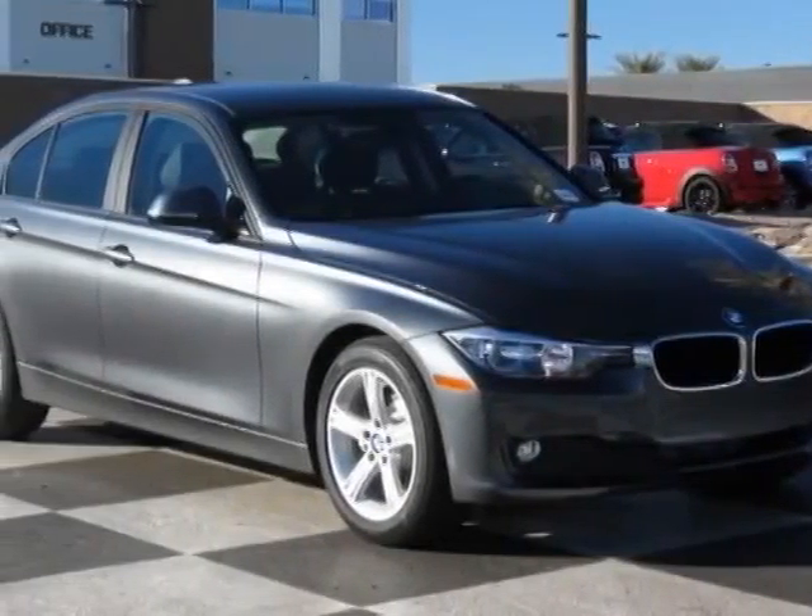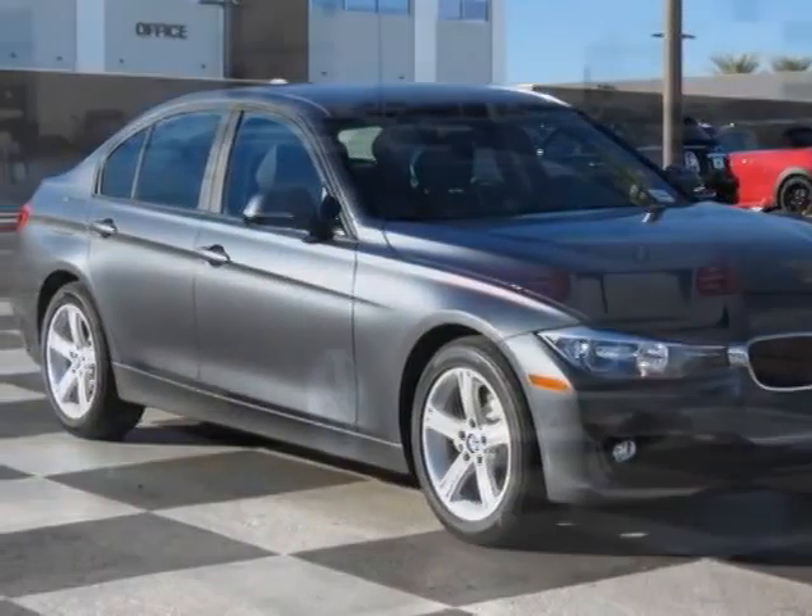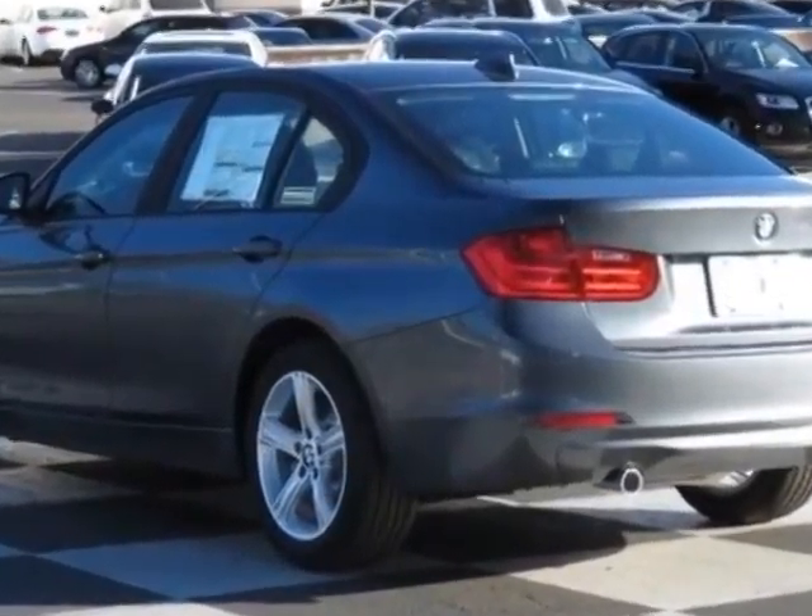Look at this new 2014 BMW 3 Series. For your protection, this vehicle has a full factory warranty.